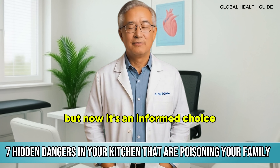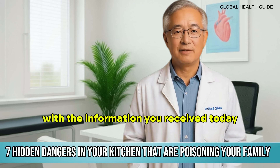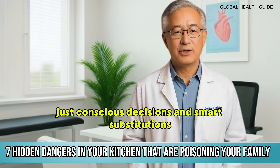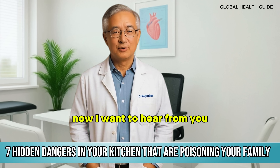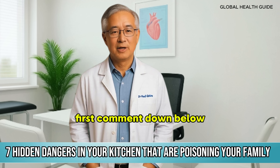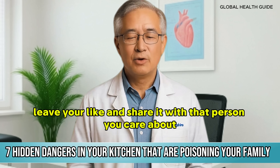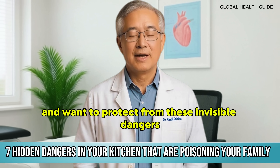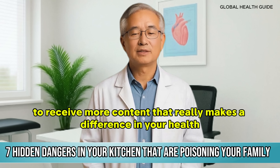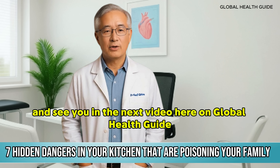The choice is yours, but now it's an informed choice. Your kitchen can and should be the safest and healthiest place in your home. With the information you received today, this is completely within your reach. You don't need radical changes, just conscious decisions and smart substitutions. Now I want to hear from you — which of these seven dangers do you have in your kitchen right now, and which one will you eliminate first? Comment down below. If this content was useful to you, leave your like and share it with someone you care about. Subscribe to the channel and turn on the bell to receive more content that really makes a difference in your health and your family's. Take care, protect those you love, and see you in the next video here on Global Health Guide.